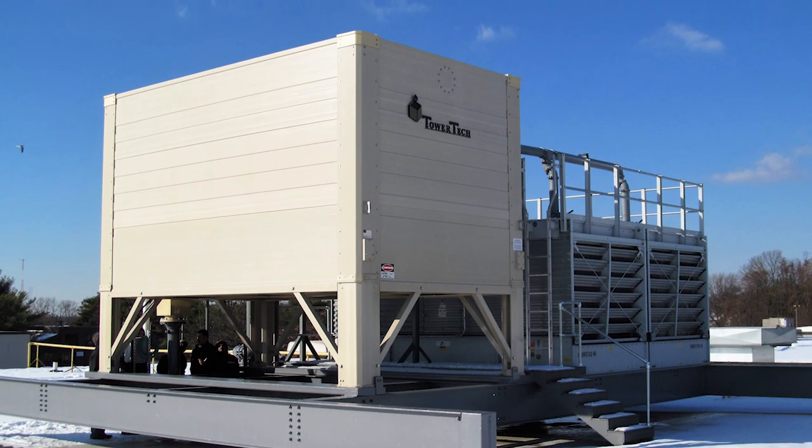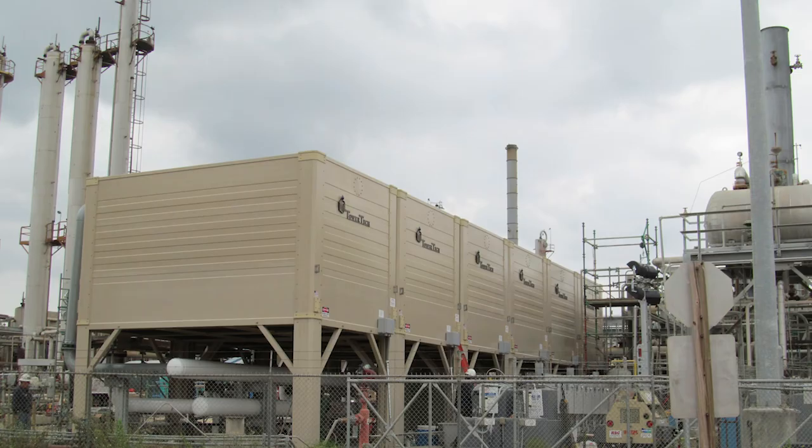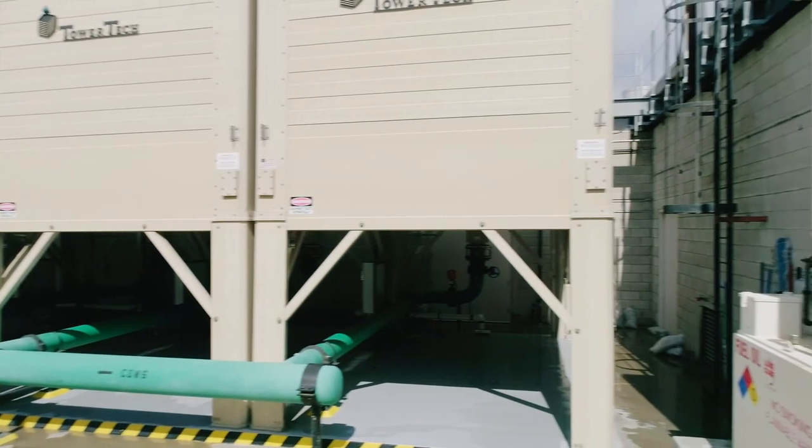When you purchase a TowerTek modular cooling tower, you own the strongest and most durable cooling tower in the world, with standard features that include a pre-engineered substructure that is PE-certified for seismic and wind loading up to 10 feet.